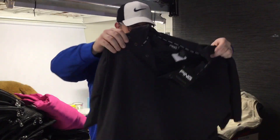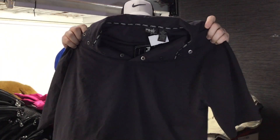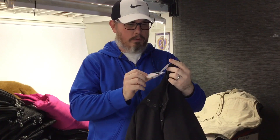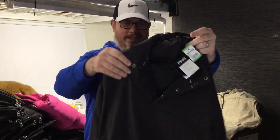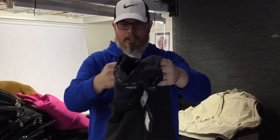We got a brand new with the tags Ping pullover windbreaker. Last time I sold one of these it sold super quick at like 40 bucks or so. We got this one for just under 10 bucks after our discount. Still has the tag on it — $75. I'll probably price this at 50 or so, first class shipping, and see how it goes.